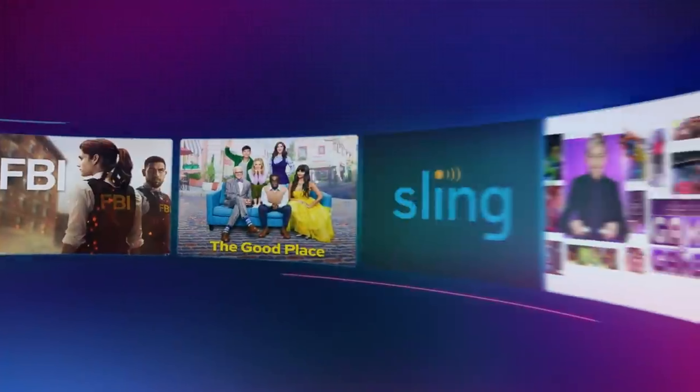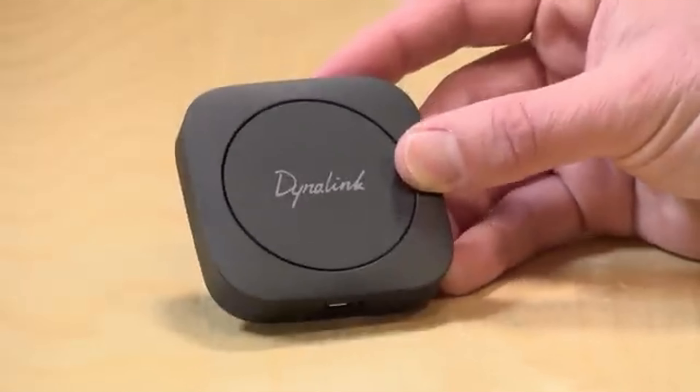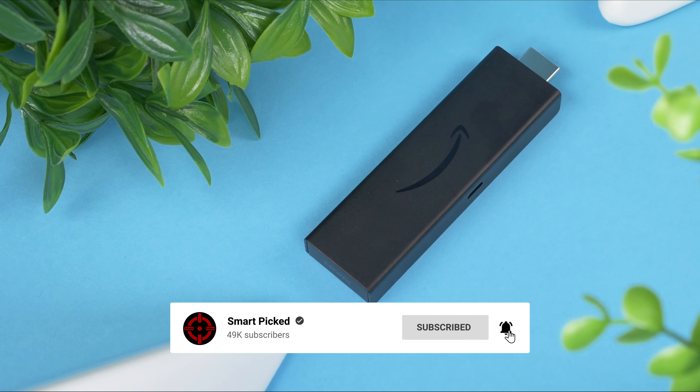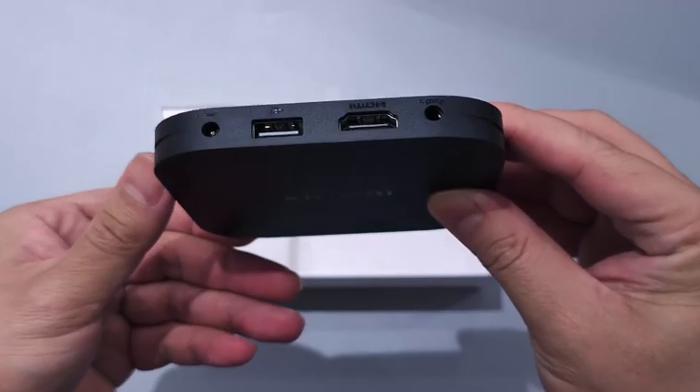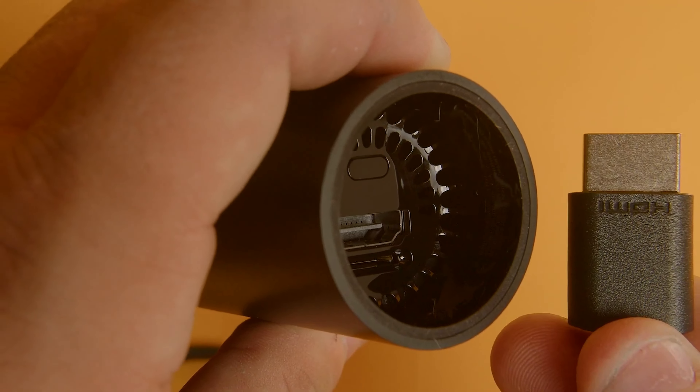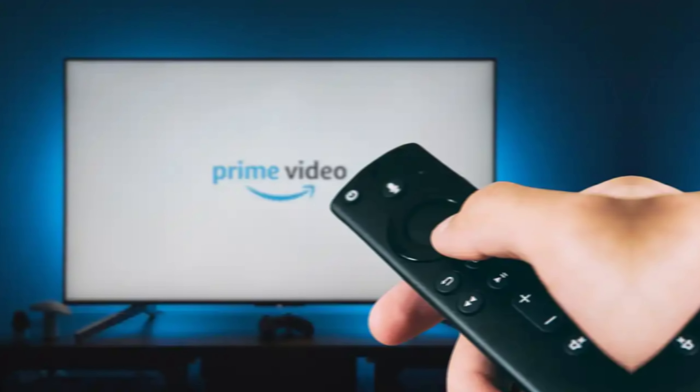That's a wrap. We trust you enjoyed exploring our selection of best Android TV boxes. If you did, please show your support by giving us a thumbs up and clicking the subscribe button. Feel free to share in the comments which Android TV box you're considering. Thanks for tuning in, and we look forward to seeing you in our upcoming videos.